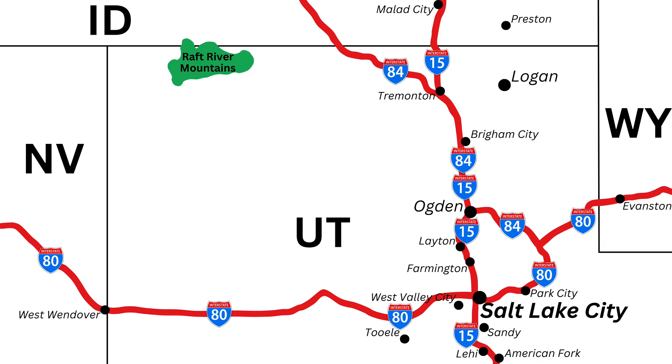The Raft River Mountains are located in the northwestern corner of Utah, roughly two hours from Salt Lake City. To get there from SLC, simply take I-15 north for 72 miles until you get to the I-15/I-84 junction in Tremonton. Instead of merging to head to I-15 north, simply continue to stay on I-84 west. Continue on I-84 for 46 miles, take exit 5 for Utah State Route 30, and head west on State Route 30 for 16 miles. You will continue straight onto Utah State Route 42 and stay on 42 for 9 miles.